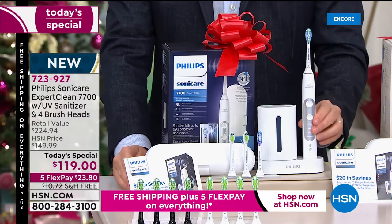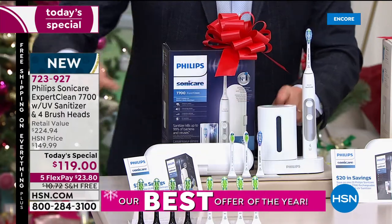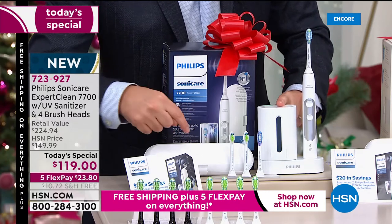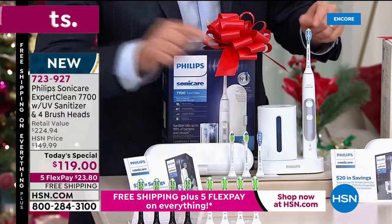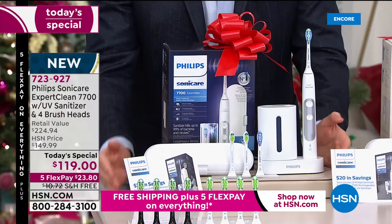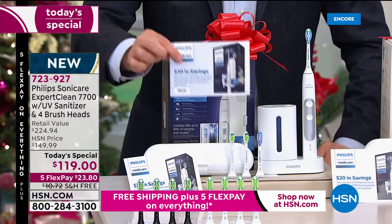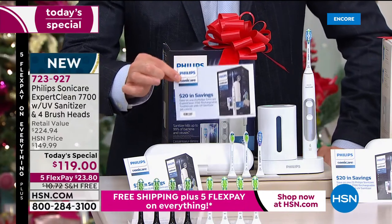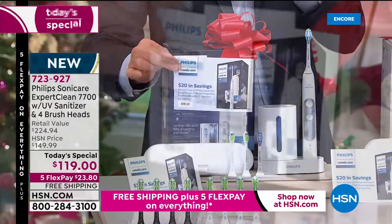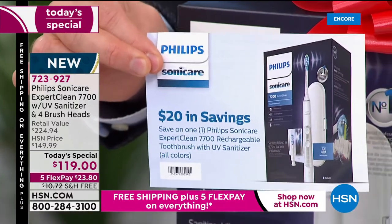The $200 toothbrush is there. For the first time ever, a built-in UV sanitizer — there, killing 99.9% of bacteria. Also included: the travel case. You get two heads, and we'll send you another two heads. The total value is $225. Our price is $119. But in shopping television fashion, there's more: if you order tonight, you get this mail-in rebate that sends you back another $20 in the form of a Visa gift card. That means the price is really $99. Again, free shipping, five flex pay. It is an amazing deal.